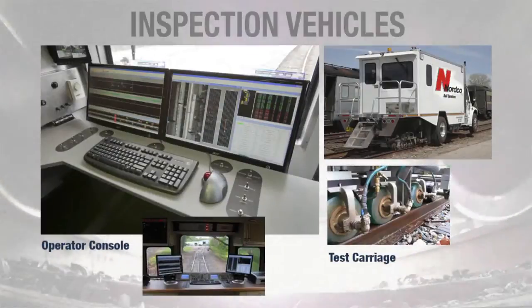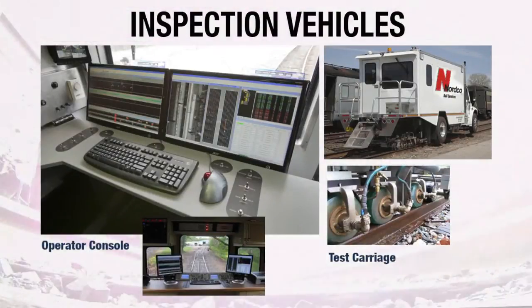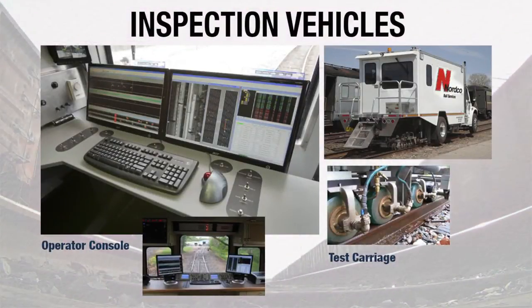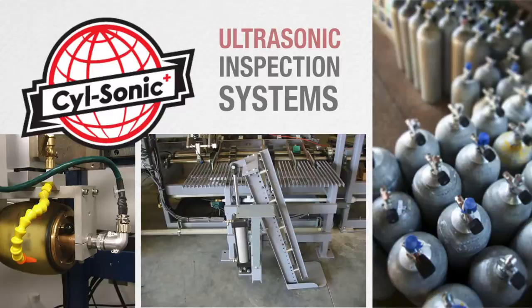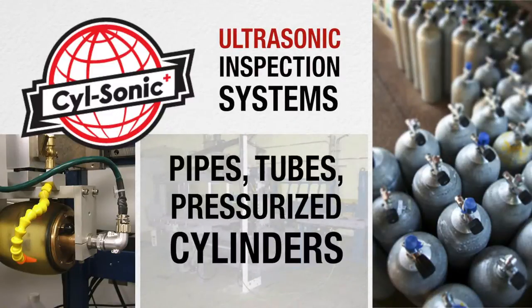Nortco also operates a service fleet of inspection vehicles, providing highly trained operators and continuous test result auditing. In addition, we offer the Silsonic family of ultrasonic inspection systems for pipes, tubes, and pressurized cylinders.